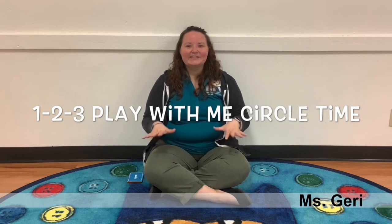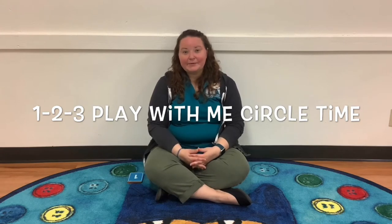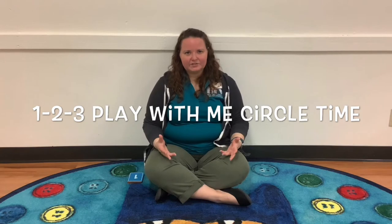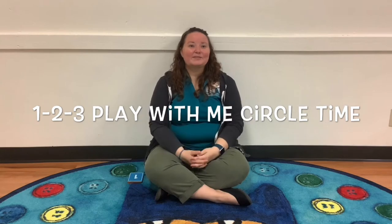Hello everybody! So now I'm going to tell you about our circle time. We always wrap up our one-two-three play with me with circle time as a wind-down, calm-down transition from the excitement of playing to getting ready to leave the room and go explore the library. So I'm going to sing you some of the songs that we do.